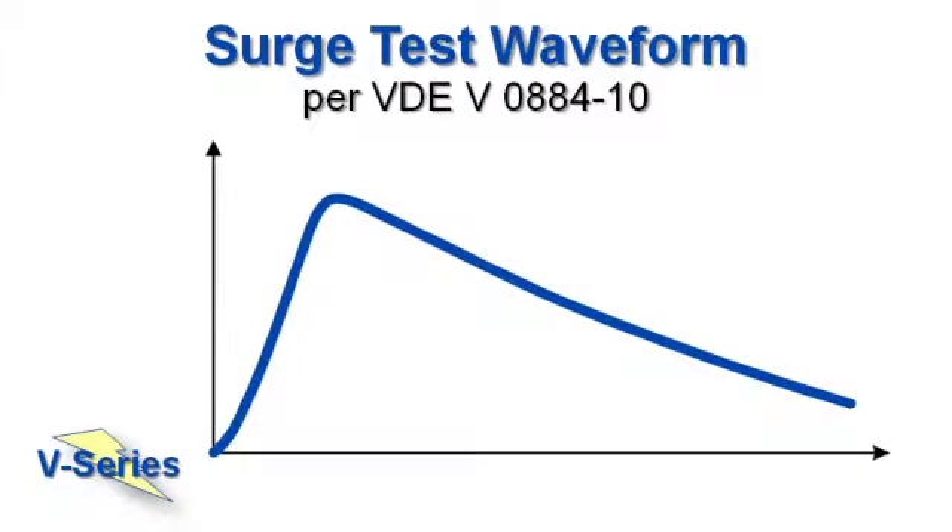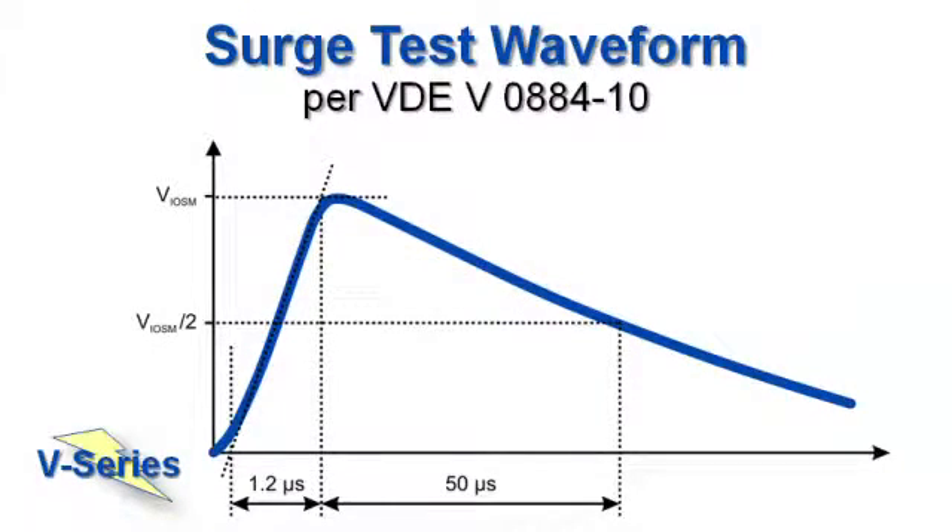This is a surge testing waveform as specified in VDE 0884. It has a 1.2 microsecond rise time and 50 microsecond duration. VDE 0884 requires surge immunity of at least 10 kV peak for reinforced insulation, but we specify a best-in-class 12.8 kV.